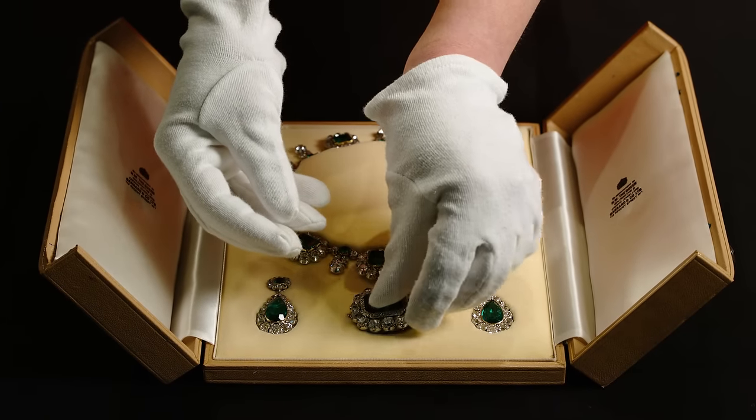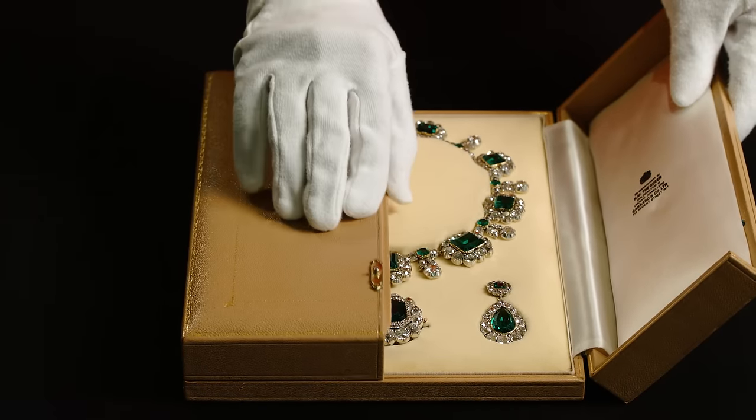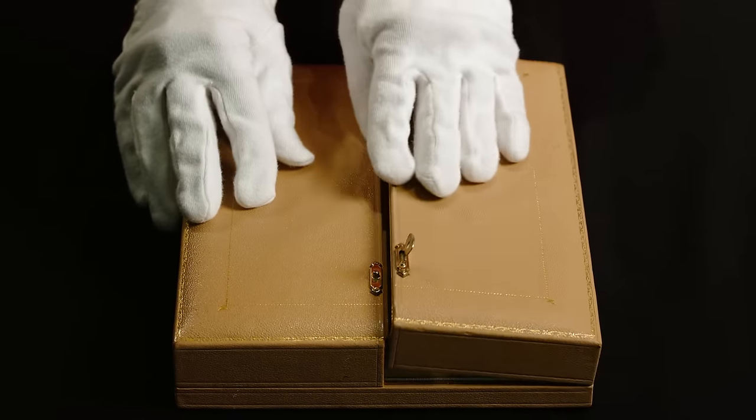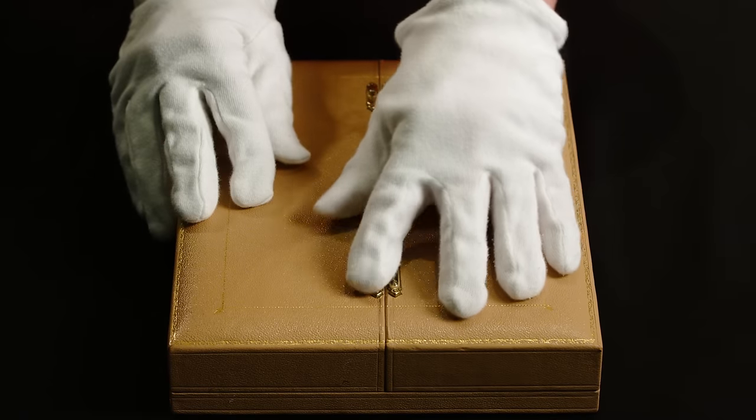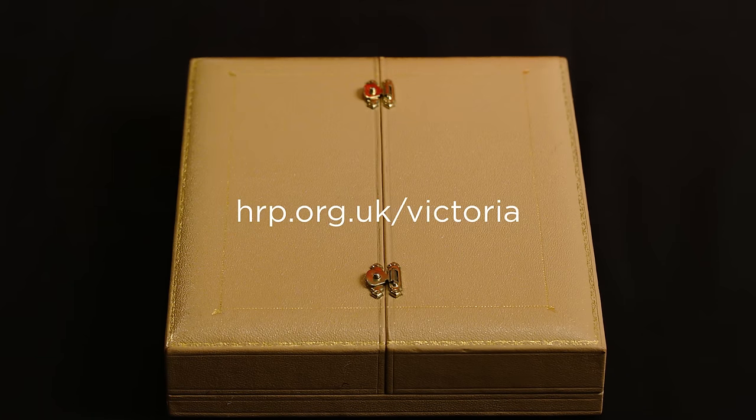It's been an absolute highlight for me to be able to work with these objects. I hope that our visitors will enjoy looking at these royal gifts and understand the beauty that went into their design and the affection with which they were given.